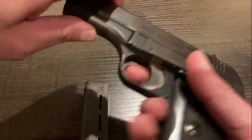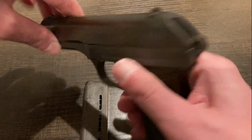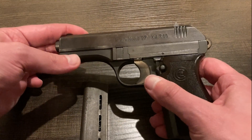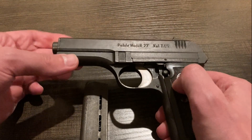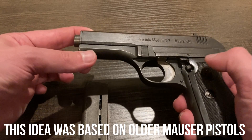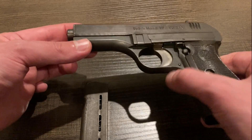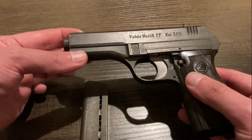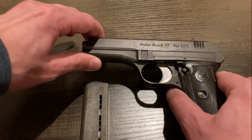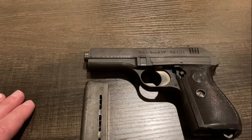It also has a magazine disconnect safety. It is a hammer-fired pistol, by the way, but without a magazine, nothing will happen. It also has a mechanical safety — the spring on mine doesn't quite hold. The way it would ordinarily work is flipping this lever down would lock it in safe, and pushing this button would release it. But the spring has worked itself loose or bent over the years, so it doesn't stay on safe and just springs back up automatically.